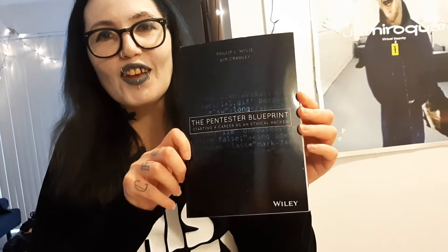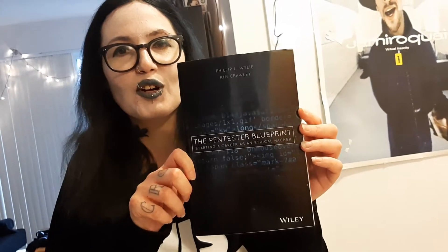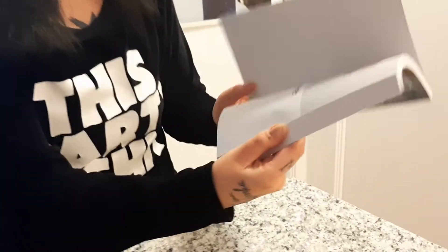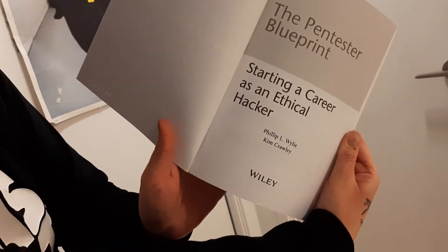The Pen Test Your Blueprint by Phil Wiley and Kim Crawley — and like, I'm Kim Crawley, so this is pretty darn cool. You see that?